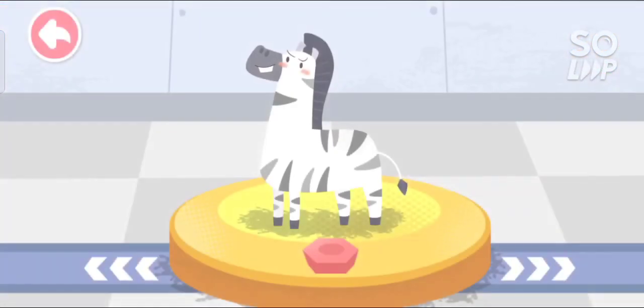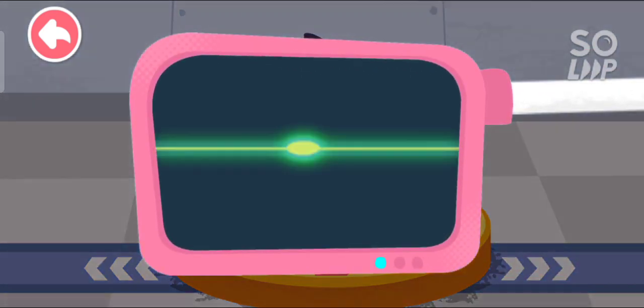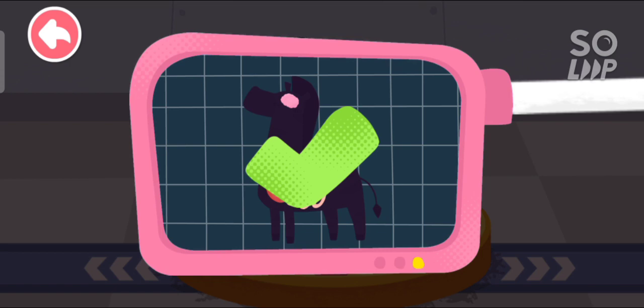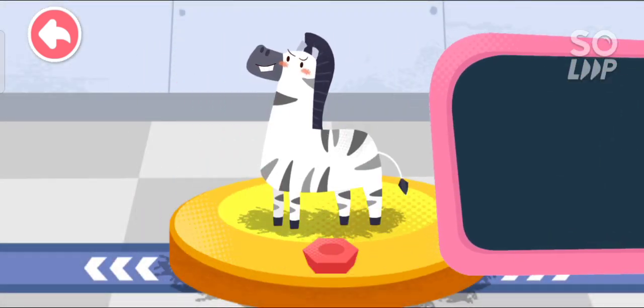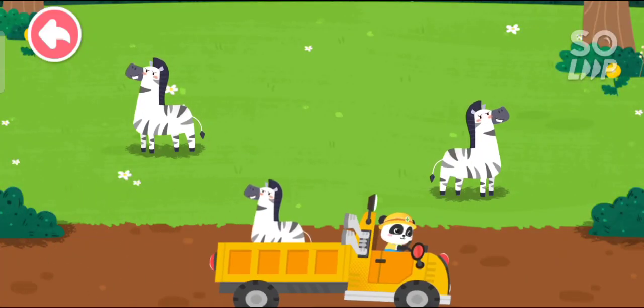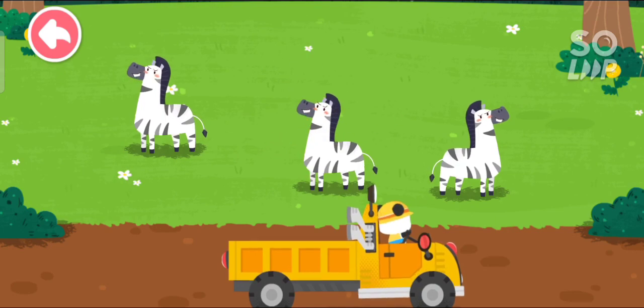Please help examine it. It is very healthy now. You've helped an animal again! Let's take it home. The zebra lives on the grassland. Goodbye, zebra!